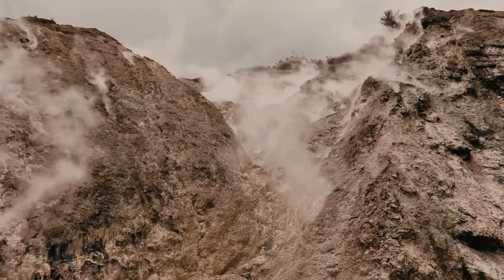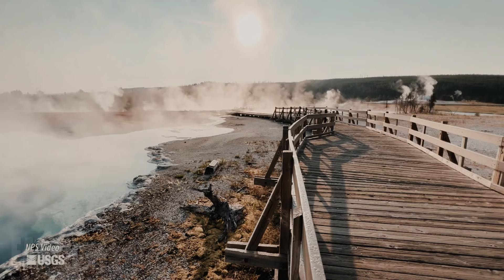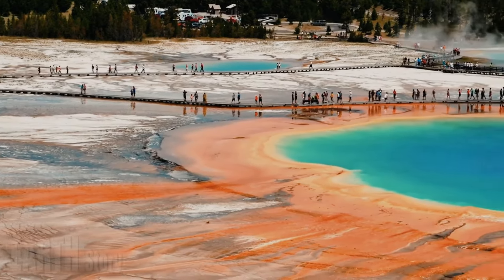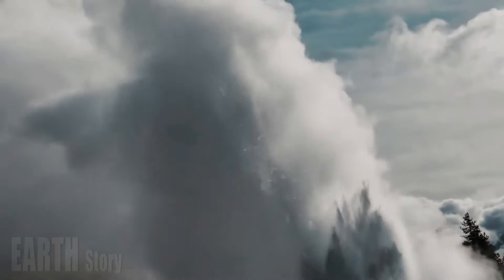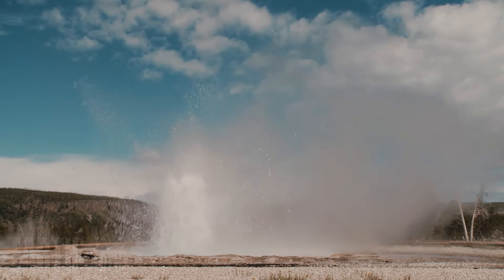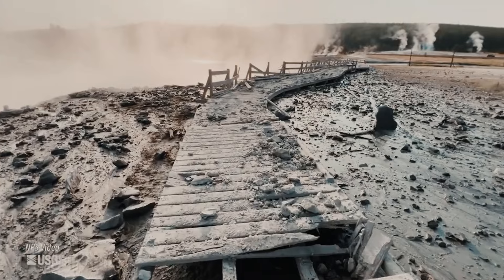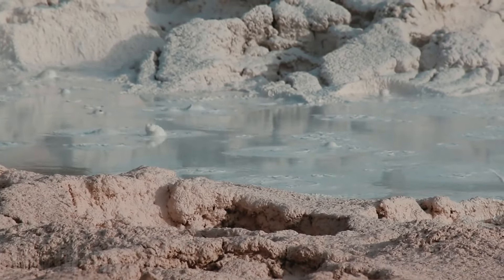Small hydrothermal explosions that create craters only a meter or less across may occur as often as once a year or several times a year. The appearance of the largest craters is not random in time, as they can be triggered by external events such as large earthquakes or landslides that cause pressure changes in shallow hydrothermal systems. All of Yellowstone's largest craters formed several thousand years ago, in many cases shortly after the last glaciation, which ended about 14,000 years ago.